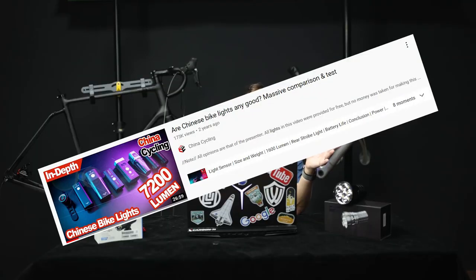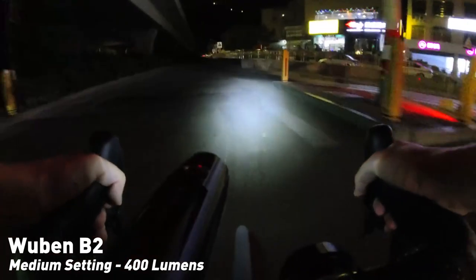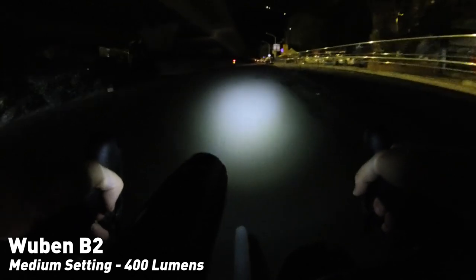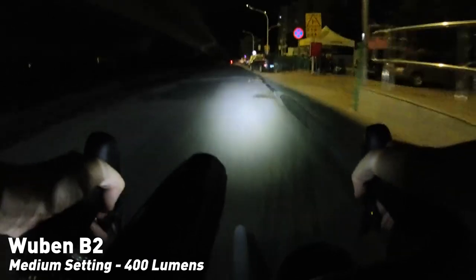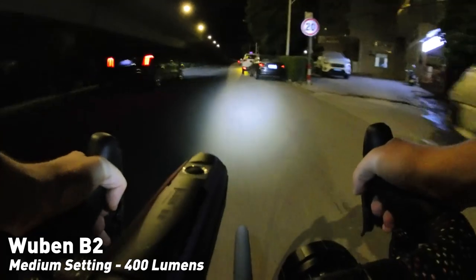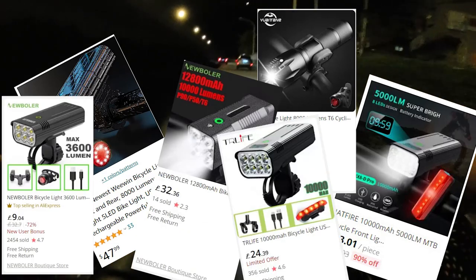So why am I here talking about lights? Around two years ago I made a video called 'Are Chinese bike lights any good?' and it was pretty successful — judging by the comments, lots of you found it interesting too. One negative of that video is that now, every week, I get two or three emails from companies asking me to review their lights. I usually give them a quick skim read and there's usually nothing new or exciting, so I pass. One other thing I've noticed is that the lumen claims on these torches are getting crazier and crazier. The original lights I tested all seemed legit in their claims and performance.